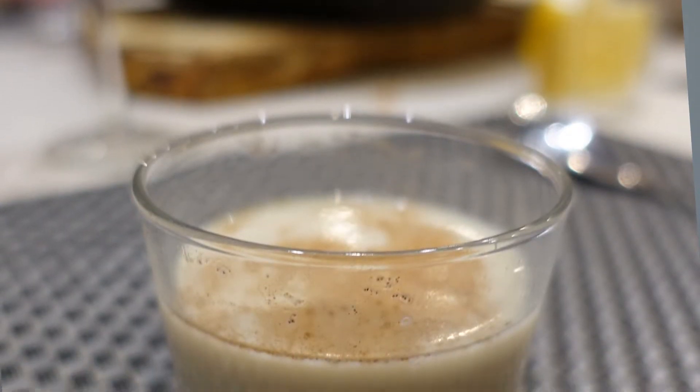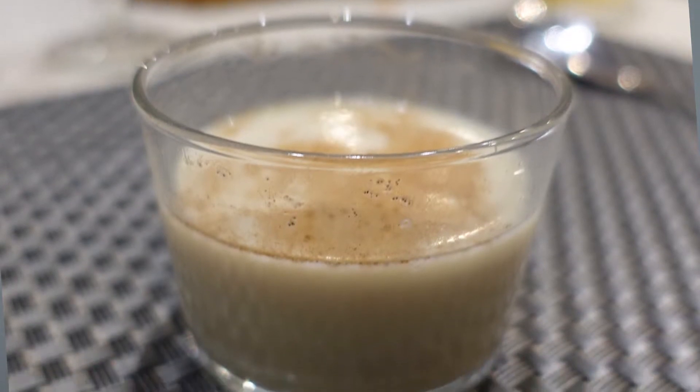Horchata is a beverage that is sweet, white, and has a consistency of milk. It's made of tiger nuts, sugar, and water, and is the perfect cool treat on your hot days in Madrid, since Madrid is one of the sunniest places in Europe.